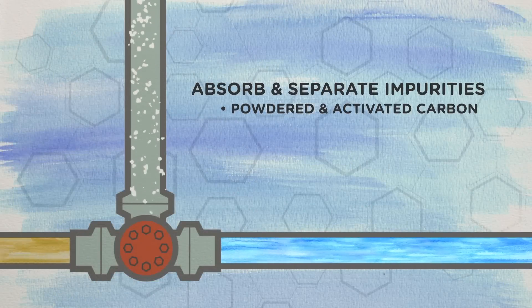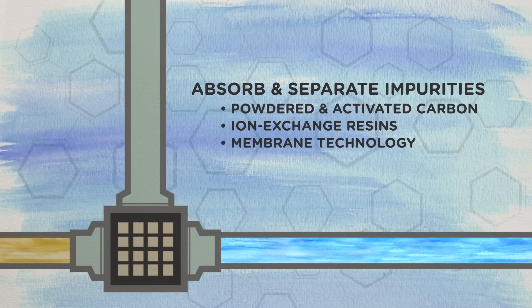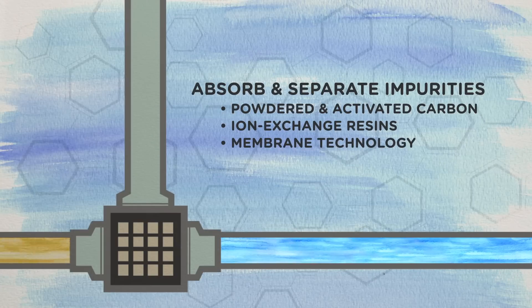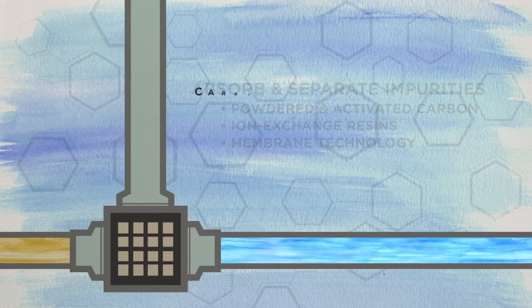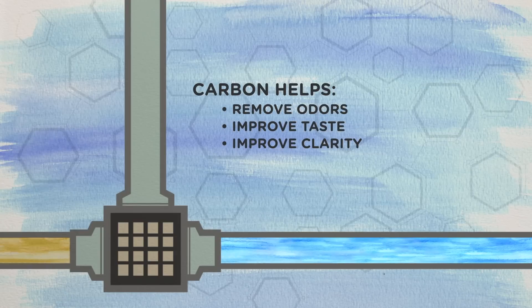Powdered and activated carbon, ion exchange resins, and membrane technology are used in water treatment systems to absorb and separate other impurities from water. And carbon helps remove odors and improve water's taste and clarity.